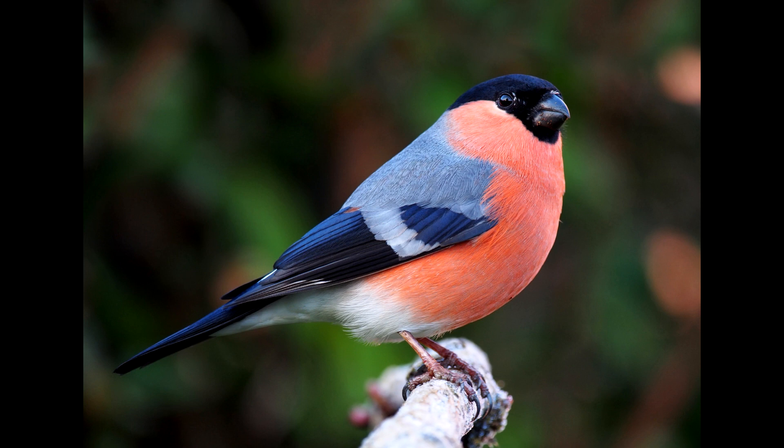Bullfinches mainly eat seeds and the buds of fruit trees. The latter can make them quite the obnoxious little buggers for gardeners, but after all we must all eat something. The call of the bullfinch is unobtrusive and almost shy — a series of quiet whistles, often described as mournful in tone.